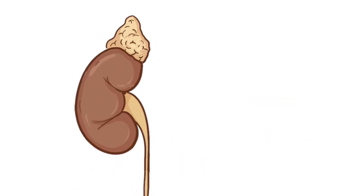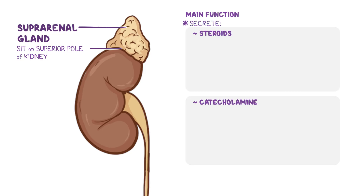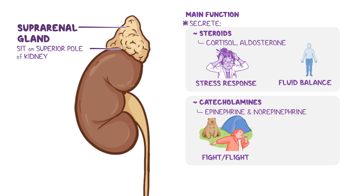Now let's talk about the suprarenal glands, which are a pair of endocrine glands that sit on the superior pole of each kidney. Their main function is to secrete steroid and catecholamine hormones. Steroid hormones like cortisol and aldosterone are involved in stress response and control of fluid balance and ion homeostasis in the blood. The suprarenal glands also secrete catecholamines, namely epinephrine and norepinephrine, during the sympathetic fight-or-flight response, helping increase alertness, heart rate, breathing rate, and blood pressure.